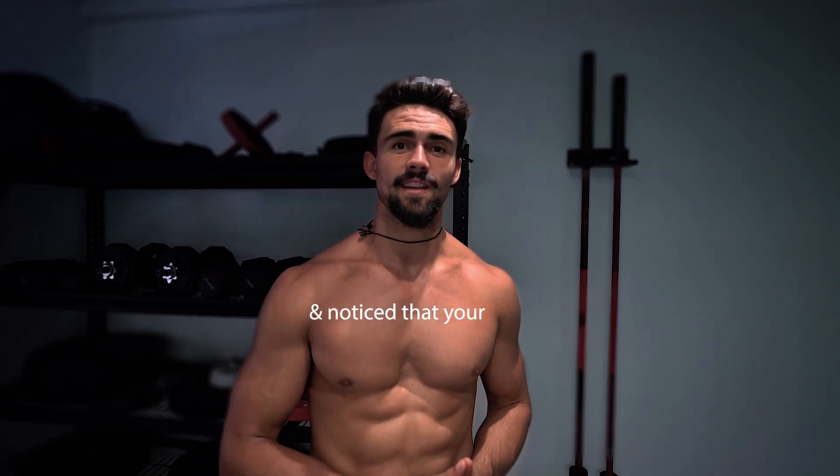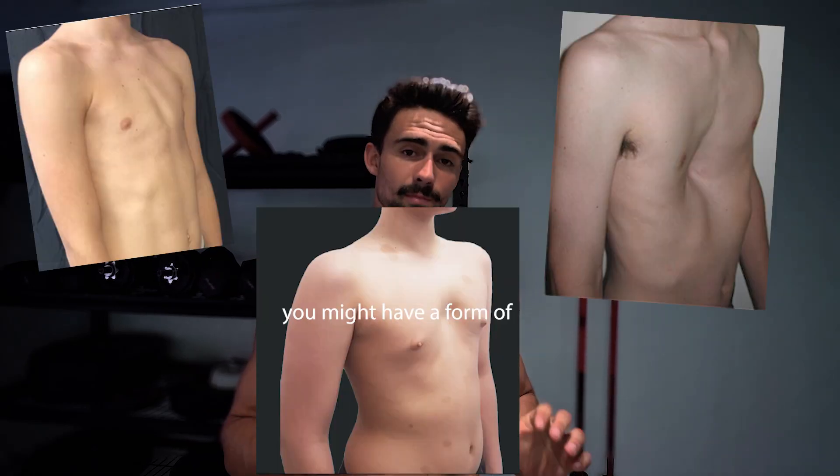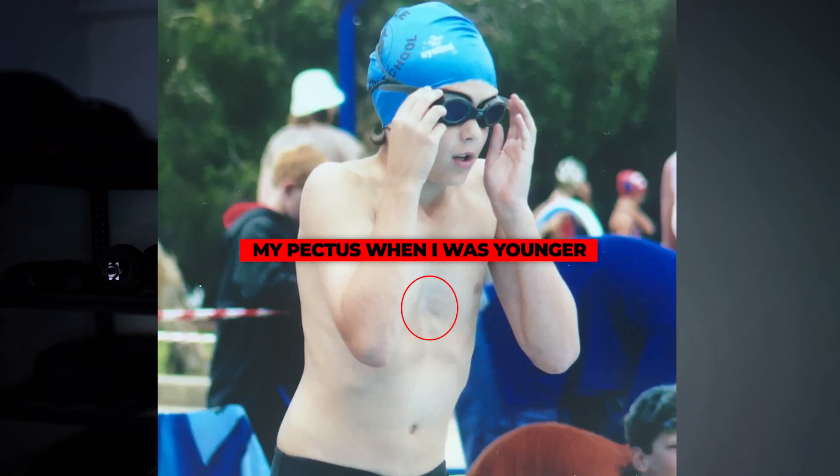If you've ever looked in the mirror and noticed that your chest shape looks different, you might have a form of pectus. There are actually three different types of pectus. Most people, including me — because I have pectus excavatum — only talk about pectus excavatum, which is also the most common. But there is pectus carinatum and pectus arcuatum, and they're very different, each with their own approaches to fixing it through different surgeries or exercise solutions.